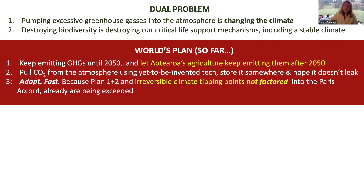The world's plan so far — and it's changing all the time — is to keep emitting greenhouse gases until 2050. And we can let New Zealand's agriculture keep emitting them all the way through, even past 2050. Taxpayers will pick up any slack in the emissions trading scheme. Part two is to pull CO2 from the atmosphere using what I'd call yet-to-be-invented tech, and store it somewhere and hope it doesn't leak.